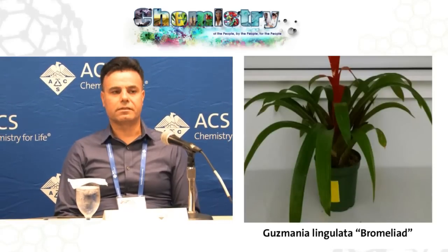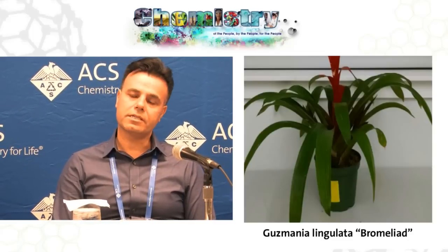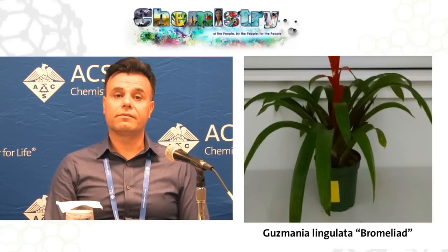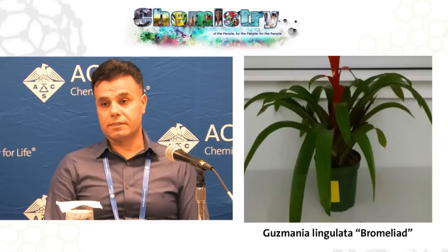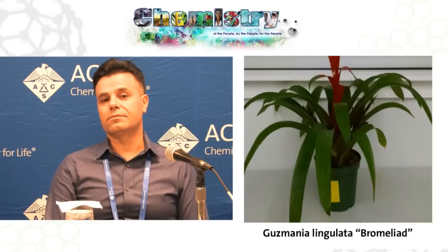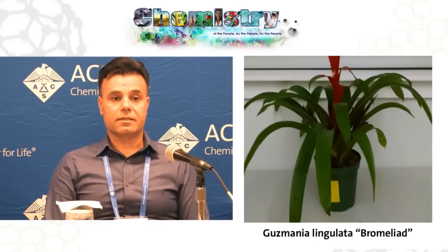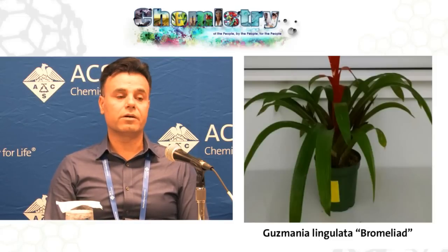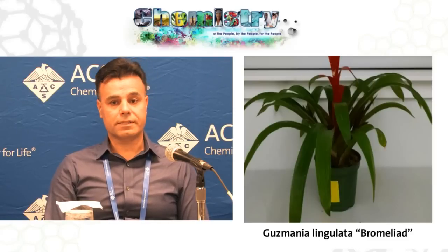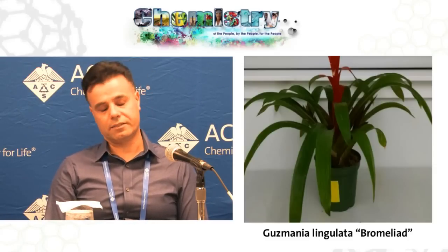Unfortunately, there are lots of air pollutants out there, including outdoor air and also indoor air. Studies show that the concentration of some of these pollutants — volatile organic compounds, or VOCs — in indoor air is three to five times greater than outdoor air. The reason is that VOCs come from all the materials we use indoors, in our houses and offices. For example, paint, carpet, air freshener, printers, and so on.